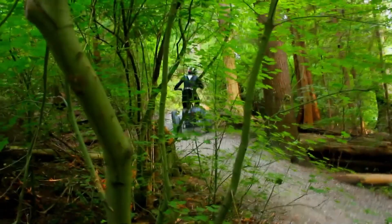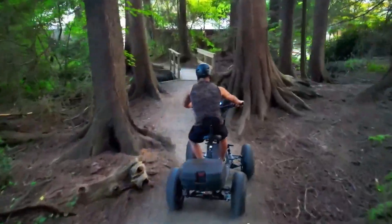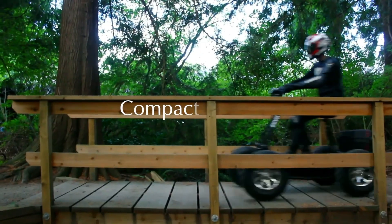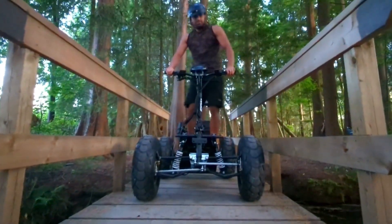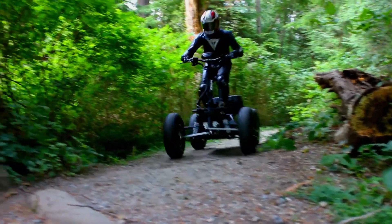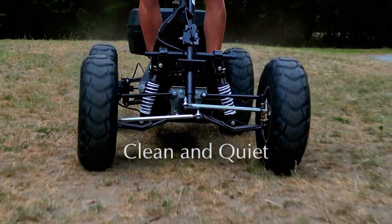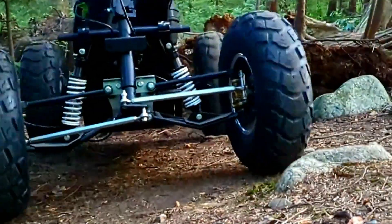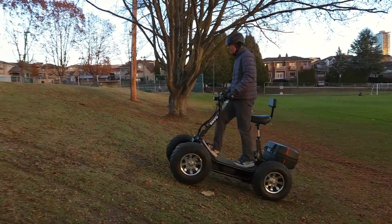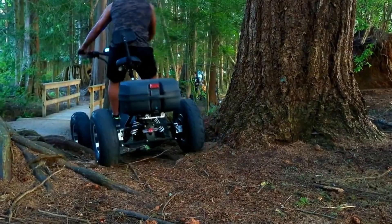With a robust payload capacity of 200 kg and a towing capacity of 350 kg, it's equipped to handle a variety of tasks, from recreational outings to work-related duties. Engineered for durability, the Envo features a double wishbone suspension system, hydraulic disc brakes, and 200 mm of ground clearance, ensuring a smooth and comfortable ride over challenging terrains. Ideal for eco-conscious adventurers, the Envo Electric ATV delivers remarkable performance and utility while promoting a sustainable approach to outdoor exploration.